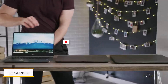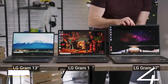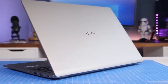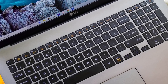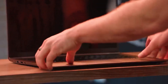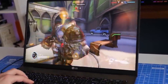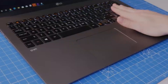Number four: LG Gram 17. Introducing the LG Gram 17, a perfect blend of power and portability designed to enhance your photo editing experience wherever you go. Weighing just 3.2 pounds, this lightweight powerhouse prioritizes portability without compromising on performance. Equipped with a 13th Gen Intel Core i7 CPU, Nvidia RTX 3050 GPU, 16 GB RAM, and 1 TB SSD, the LG Gram 17 handles demanding photo editing tasks with ease. Priced at around $2,000, it offers incredible value.